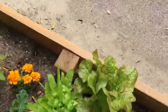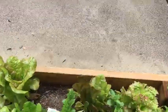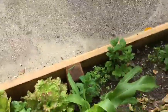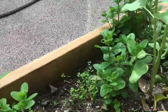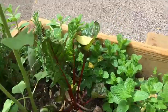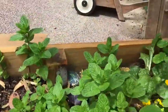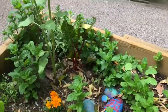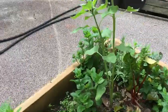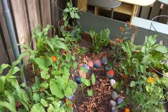Then we have some lettuces — different kinds. And our mint is super, super big. Look how nice everything looks. I wish we were down here so we could watch our garden grow. Well, at least this is a little piece of our garden for you guys. Bye bye garden.